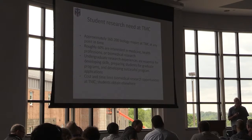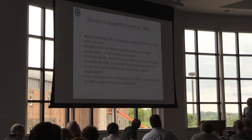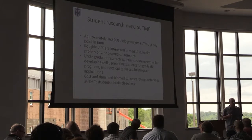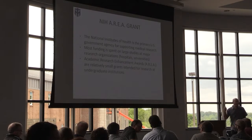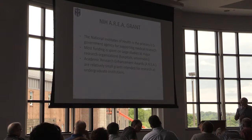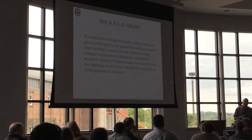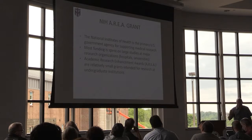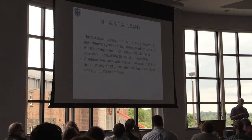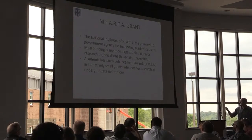We provide opportunities where we can, but it's very expensive to provide them, so a lot of students end up going elsewhere. This grant that I'm pursuing should help with that. The NIH is the largest funder of medical research in the United States, and most of that money goes to large schools for large projects. The one I'm going after is called an AREA grant, which is intended for undergraduate institutions like us, so I'm optimistic about that.